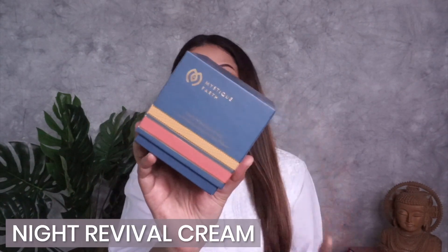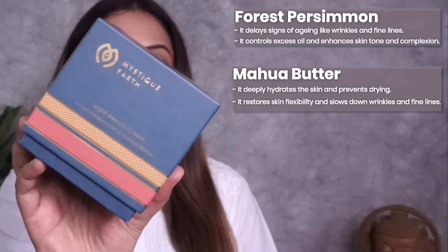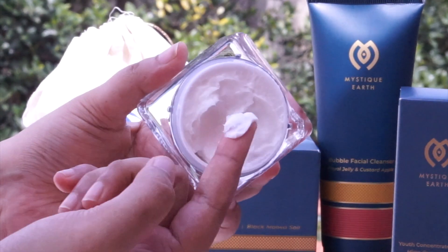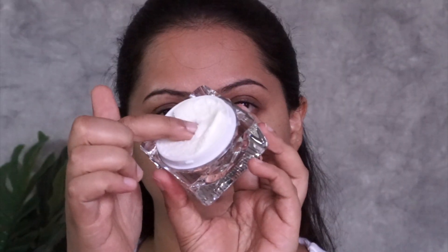The last step of my routine is the Mystic Earth Night Revival Cream with Forest Persimmon and Mahua Butter. The product has a lovely texture — nice and creamy. After applying the serum, I take a little bit of the cream and massage it gently into my skin until it totally sinks in.